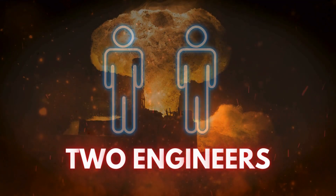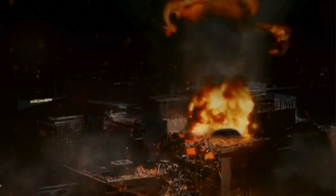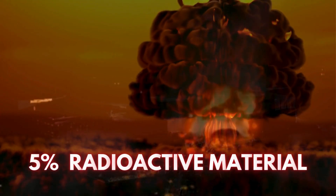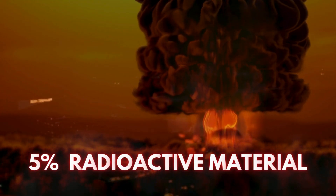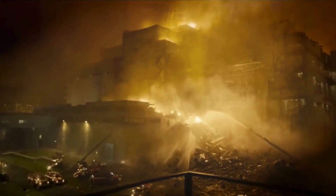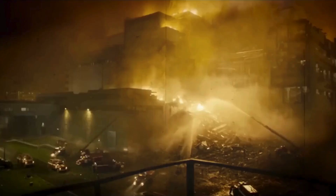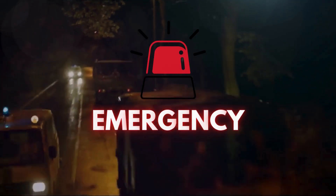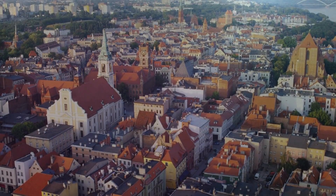Two engineers lost their lives on the spot, and two others suffered severe burns. Due to the blast, reactor four of the plant caught fire. Initially it was perceived as a regular fire, as no one was aware that 5% of radioactive material had been released into the atmosphere due to this explosion. The firefighters arrived and attempted to put out the fire with water, but since it was a graphite fire, it proved challenging to extinguish. Following the incident, the entire city of Pripyat — with around 50,000 residents at that time — was evacuated overnight. All residents were instructed to leave, and an emergency was declared. The Soviet Union government organised hundreds of buses to transport the city's residents to the distant city of Slavutich.